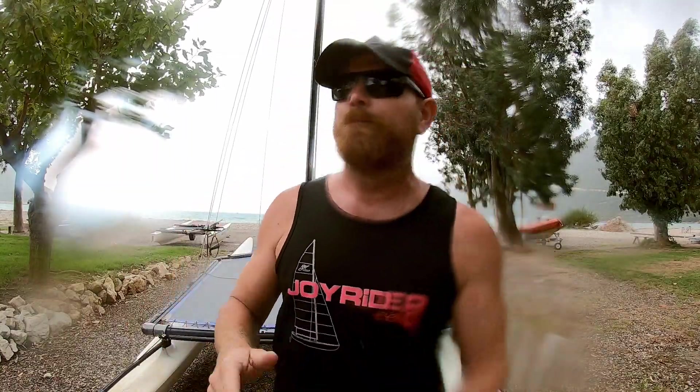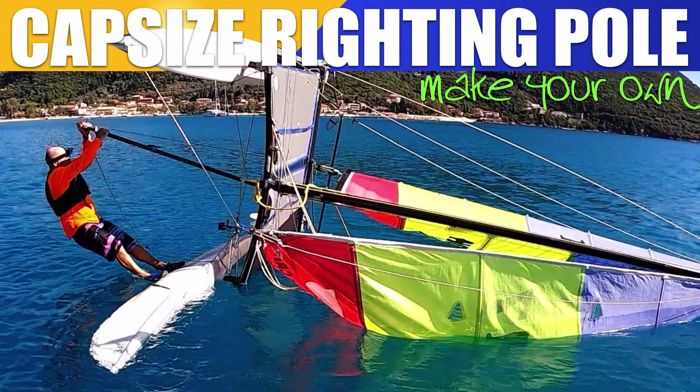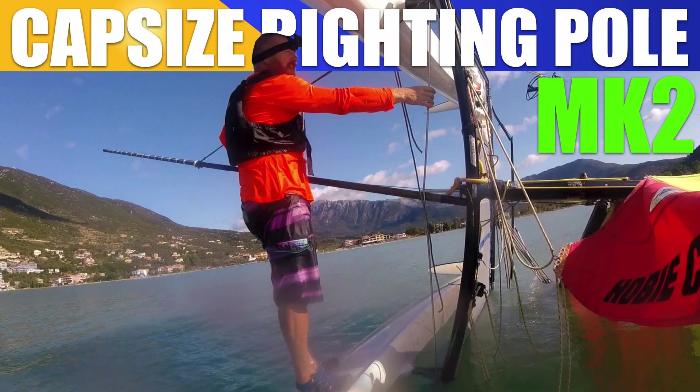Other big news this week was of course the capsize righting pole epic journey. It's taken ever such a long time to install and test, but it doesn't work. So the Mark 3 is on its way, which is going to be more of a walking-the-plank style of capsize righting pole rather than the hang-off, so that the whole body weight gets further from the boat. If your feet are still on the hull it doesn't make any difference. The exciting conclusion is that the bag does work and the bag is all that you need - maybe a bigger bag for some people - but the bag does work.